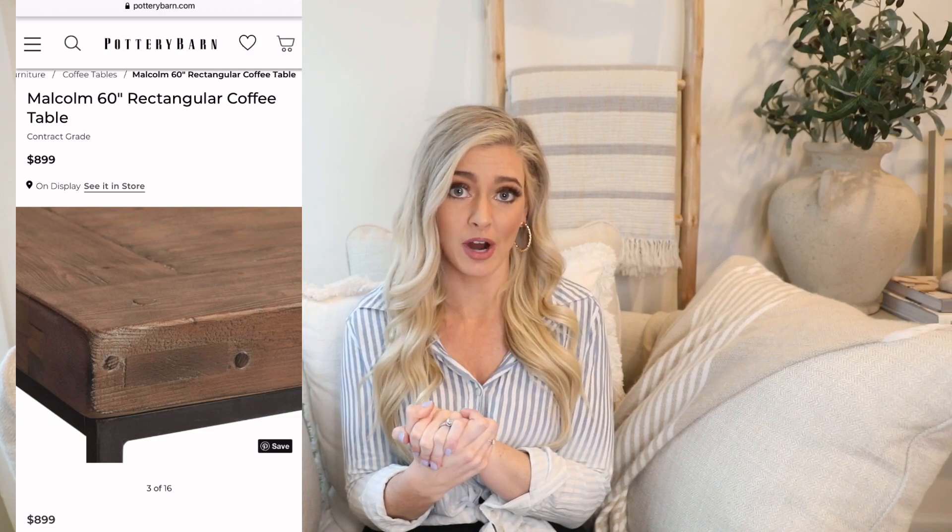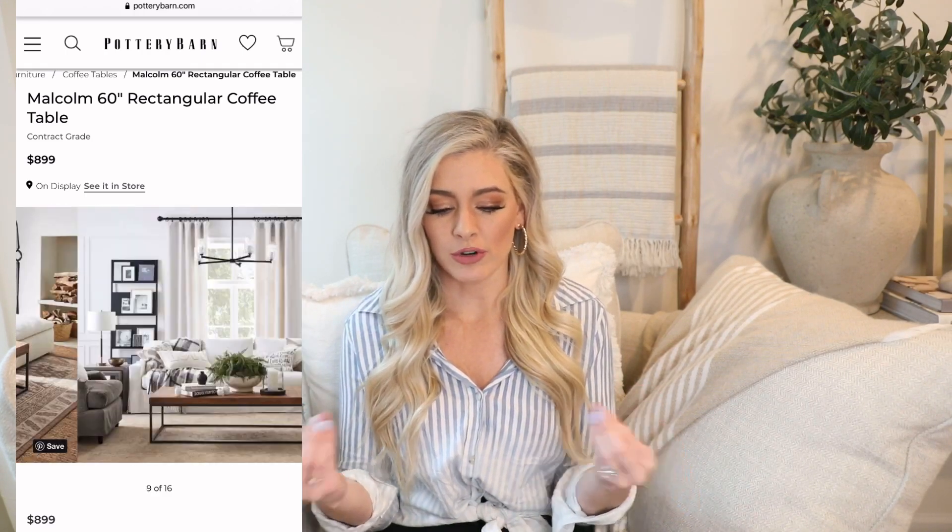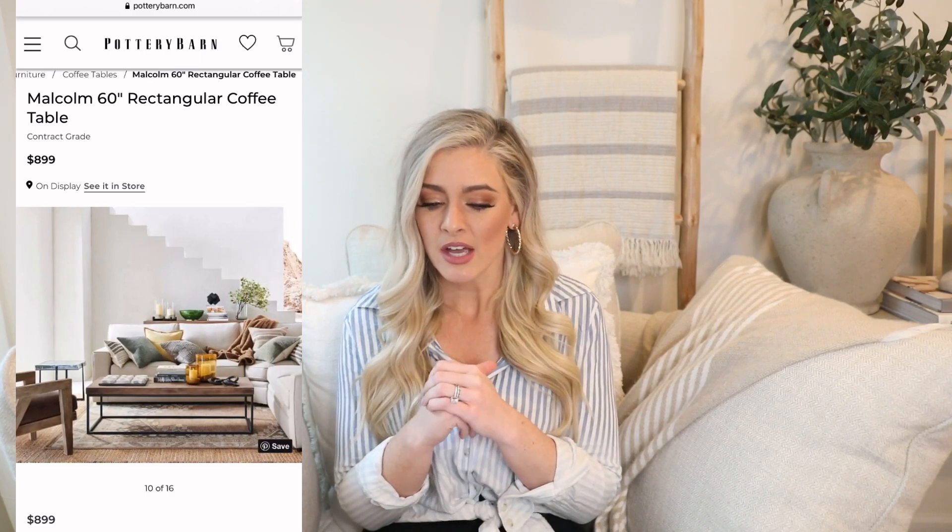Next let's talk about coffee tables. Coffee tables are a great way to make a statement without spending a lot of money. I think you really want to invest in a good quality sofa and you can go lower end on your coffee table. A really pretty and expensive-looking coffee table is the Malcolm rectangular coffee table in glazed pine from Pottery Barn. I've seen it at the outlet in person and it's truly beautiful — I love the clean modern lines and simple elegance. This guy is $900, so that's just not happening for me.